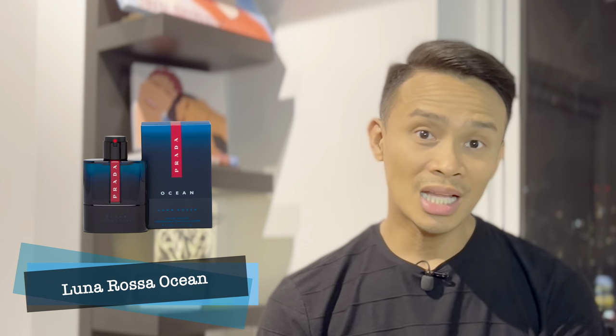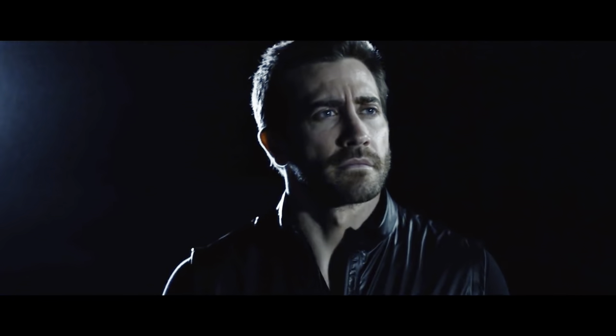Now we go to Luna Rossa Ocean from Prada. First sniff — you'll be surprised, but I'm getting the leather notes. It's so sensual. Although, of course, you get the citrus and a little bit of spicy like saffron. Sobrang interesting yung leather note niya — kasi leather gives you that sensuality in a fragrance, it's like skin.